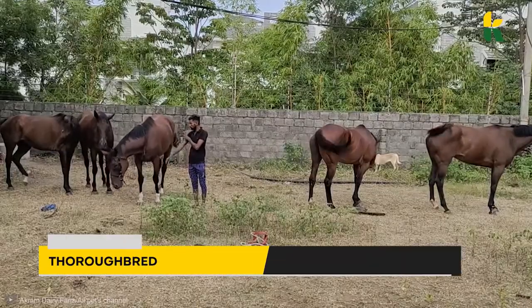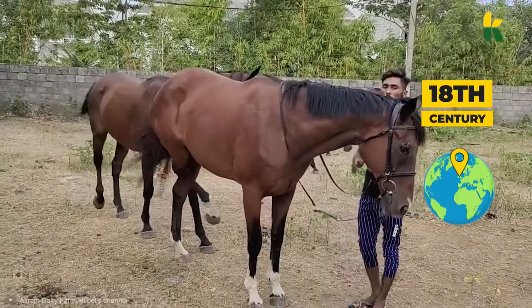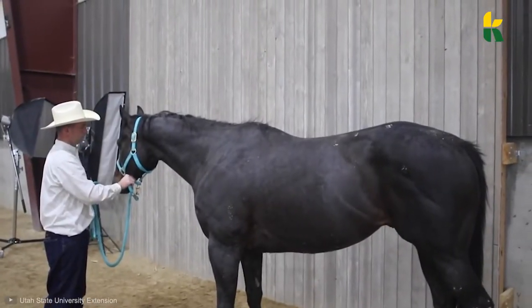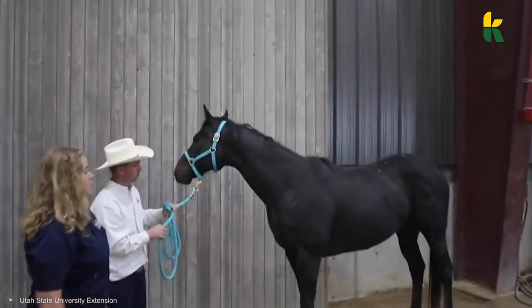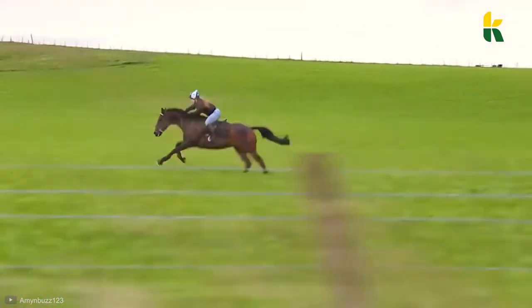Next up, we have the Thoroughbred. In 18th century England, they took the native mares and crossbred them with stallions of Arabian breeding. The result is the horse we now know as the Thoroughbred. It does get a little confusing when you realize that 'thoroughbred' can mean any purebred horse, but it technically refers to this breed. Today, they're used in horse racing because of their hot-bloodedness, speed, and agility.